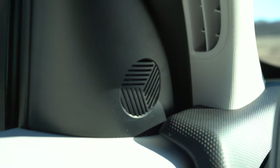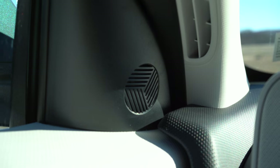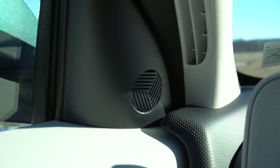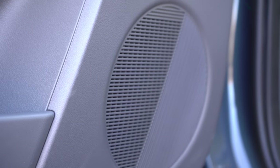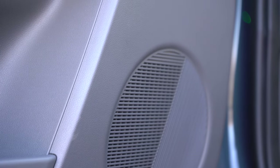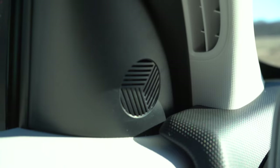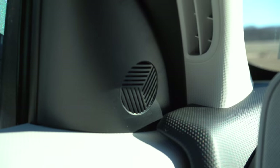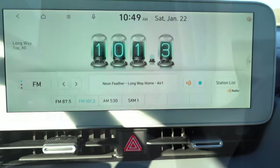When it comes to the sound system: four speakers come standard, which honestly isn't a lot. There is an available eight-speaker Bose sound system on the Limited. Testing the four-speaker setup — the bass was actually decent for four speakers, but overall it's not the best. You really had to turn it up to get any clarity. Hyundai could definitely do better with the base sound system.